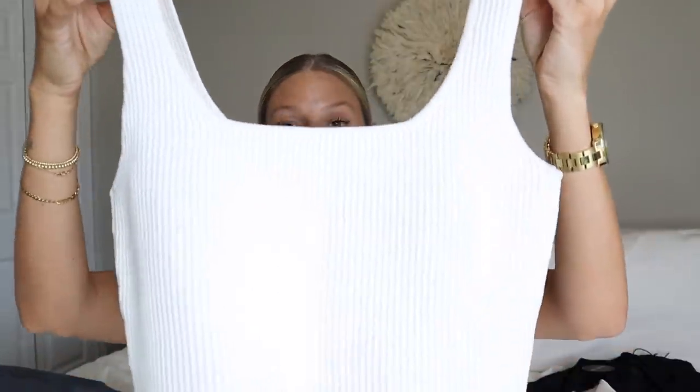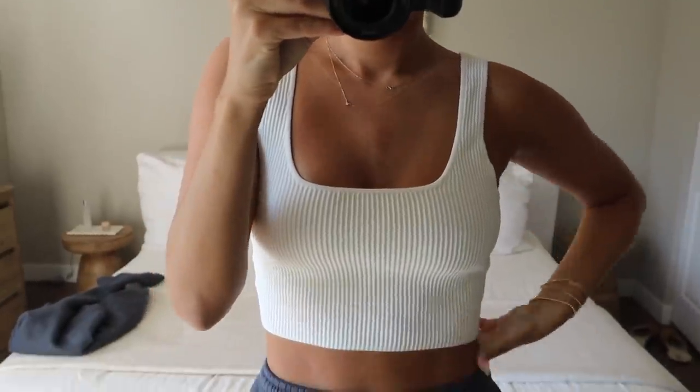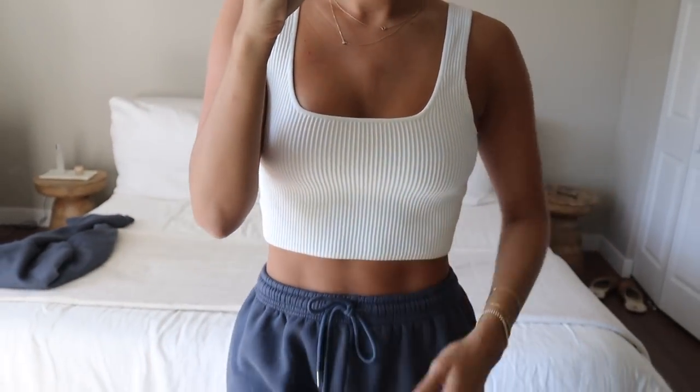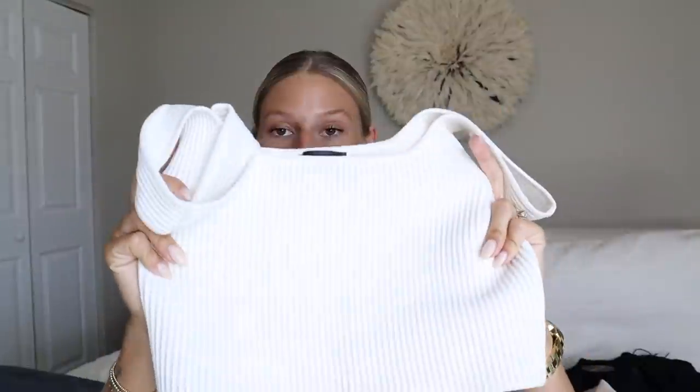I also wore this tank with the sweat set and I've been wearing it way too much — I'm obsessed. I don't have to wear a bra with it, which is my main thing. I got this in a size small. It's the perfect fit, cute dressed up or dressed down. I wore it on the airplane and also dressed it up for a date night. This is the Give Notice crop — if I could buy it in a million colors I would. It's such a good staple piece.